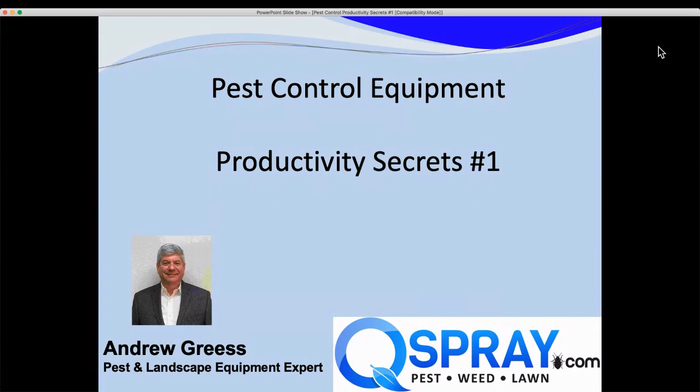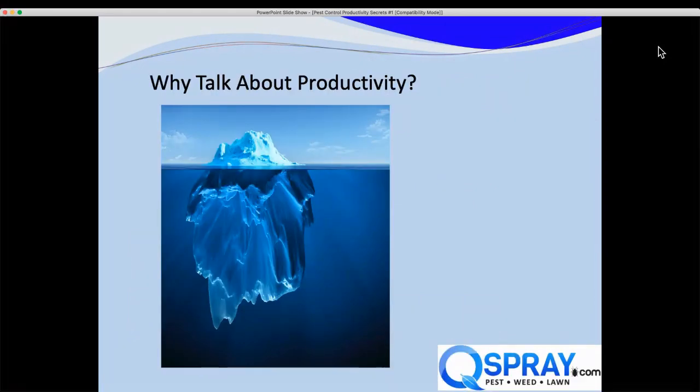Let's talk about productivity. The National Pest Management Association reports that regardless of what size company you have, your labor costs and your productivity is the biggest expense you have. Kind of like an iceberg, productivity is the unseen portion underneath the water.